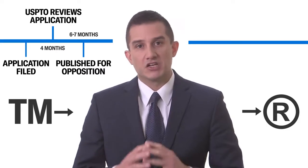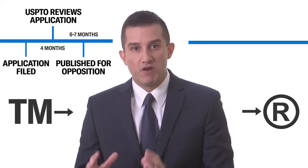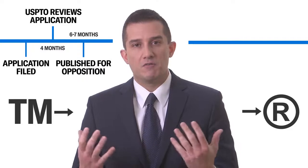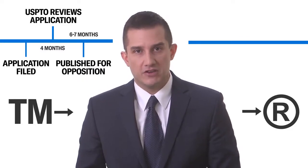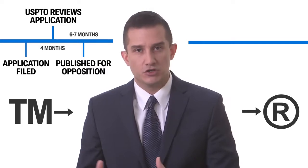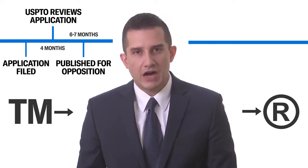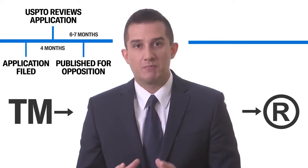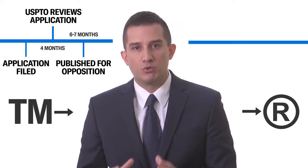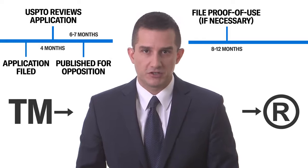If your trademark application clears this publication period, it will then typically register so long as you had filed the application based on an actual use in commerce in the United States, meaning that you had sales of your goods or services when you filed the application. If you filed the application based on an intent to use the trademark, at this point the Patent and Trademark Office will ask you to prove that you now have sales of your products or services before your trademark can be registered.